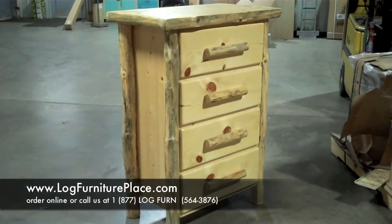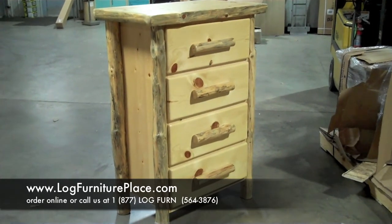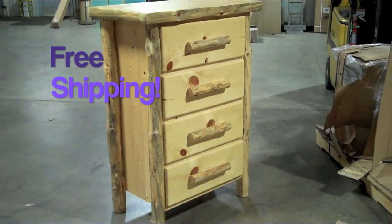Order this Pine Lake log chest on our website at LogFurniturePlace.com. Why LogFurniturePlace.com? Because we strive to be more than just a store — with helpful articles and blogs, informational videos, and friendly and knowledgeable phone staff. Just come on by to LogFurniturePlace.com and see for yourself why we are known as the place for log furniture.